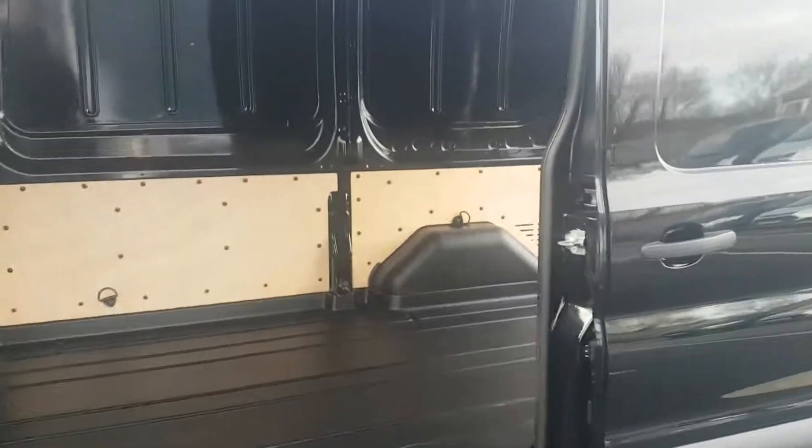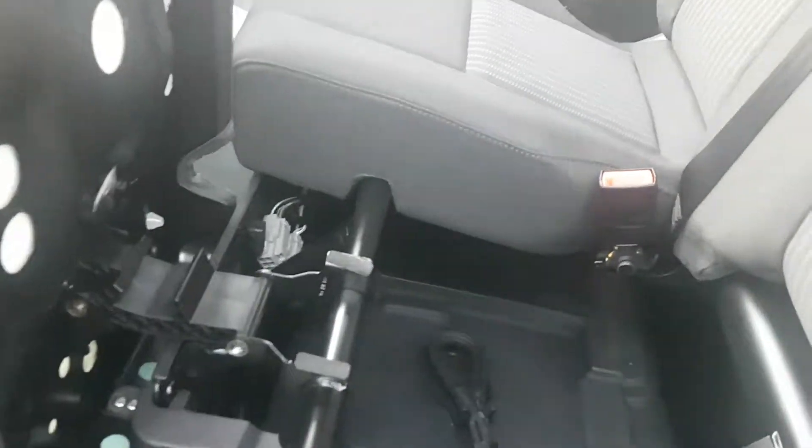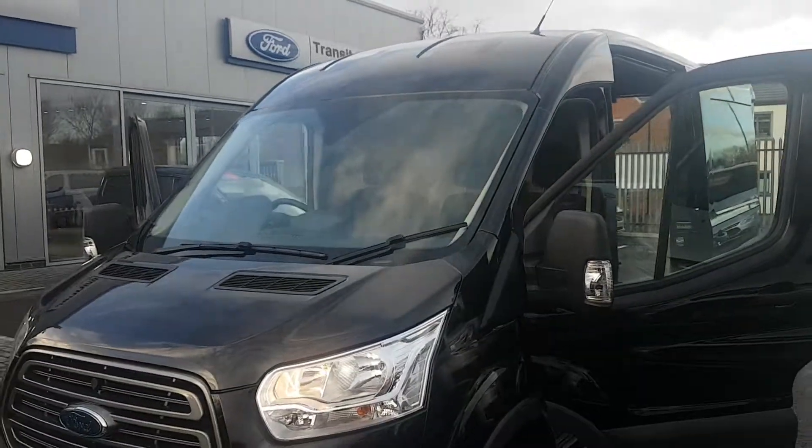There's one sliding side door plus some under-seat storage. The vehicle is available for a test drive if you'd like to take advantage. Give us a call as soon as possible to avoid disappointment.